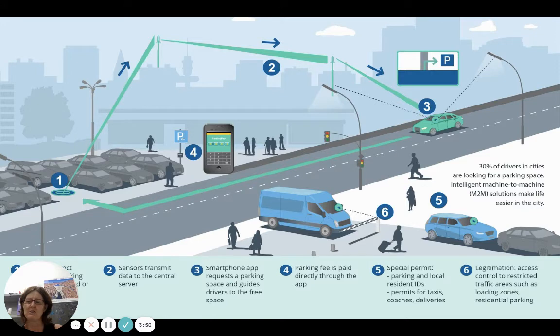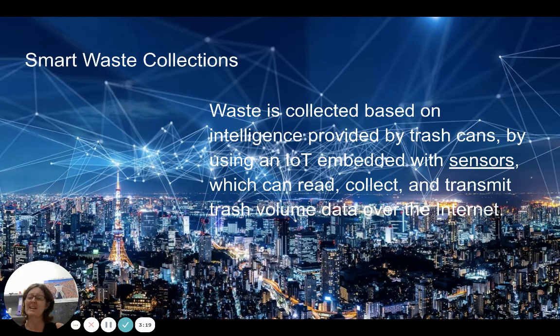Smart parking: using sensors, if there's no vehicle in the car park, the sensor picks that up and transmits the data to a central server, such as the cloud. From there, an individual's app on their phone receives that data — it can guide them to the nearest free car park, and they can also pay on the app. This saves a lot of time and moves us around much more efficiently.